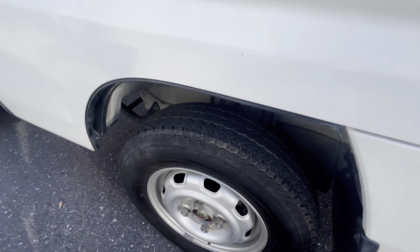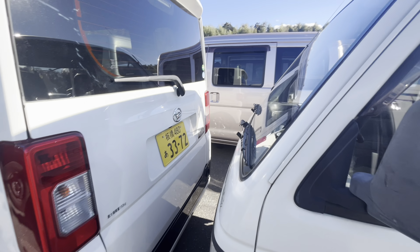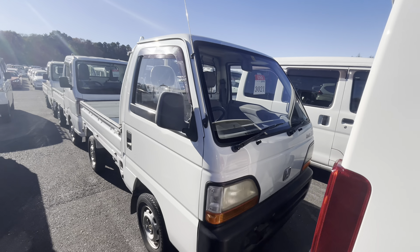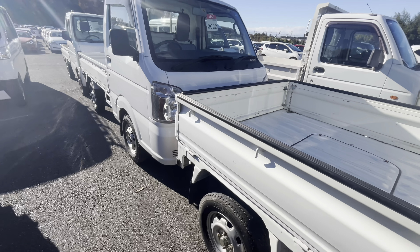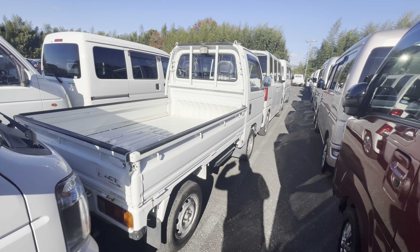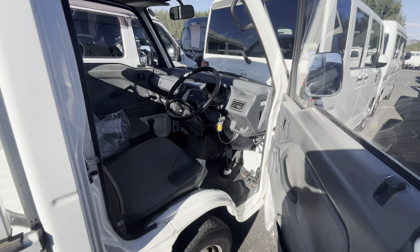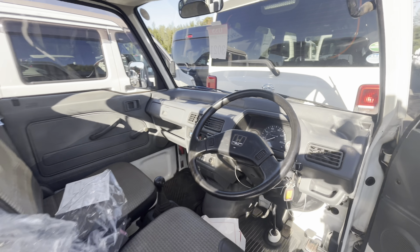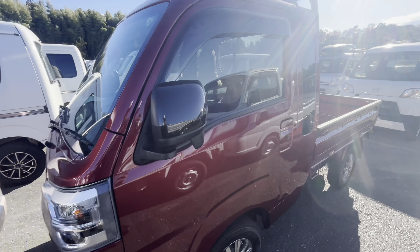This truck is in pristine condition. You could tell they were not driving it — it's all dry rotted. Somebody had this chilling inside a garage for a long time, preserving it. 18,000 original miles, not a speck of dust on this thing. I don't even know if we should bother putting in a bid, but maybe we should.